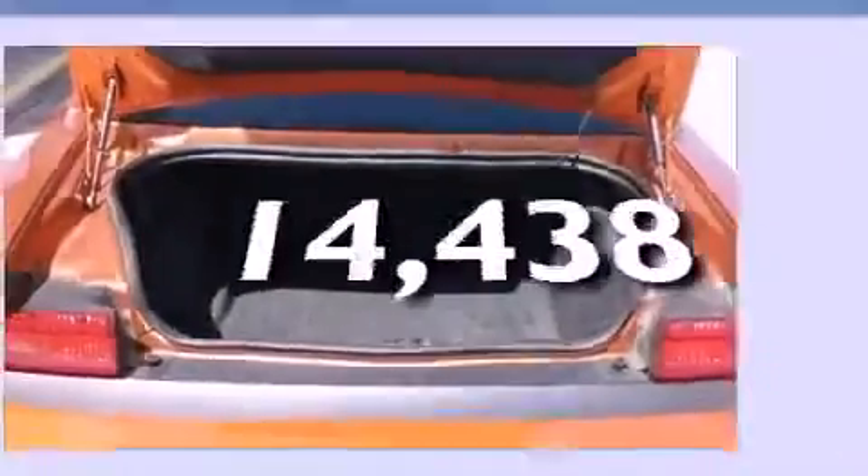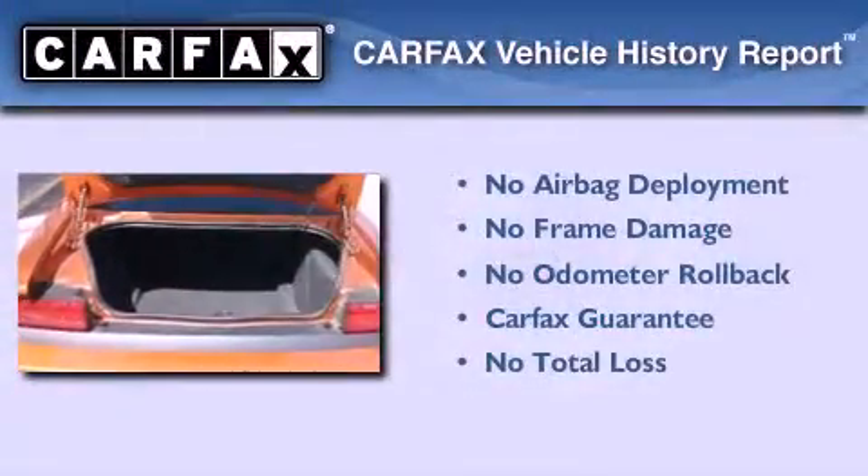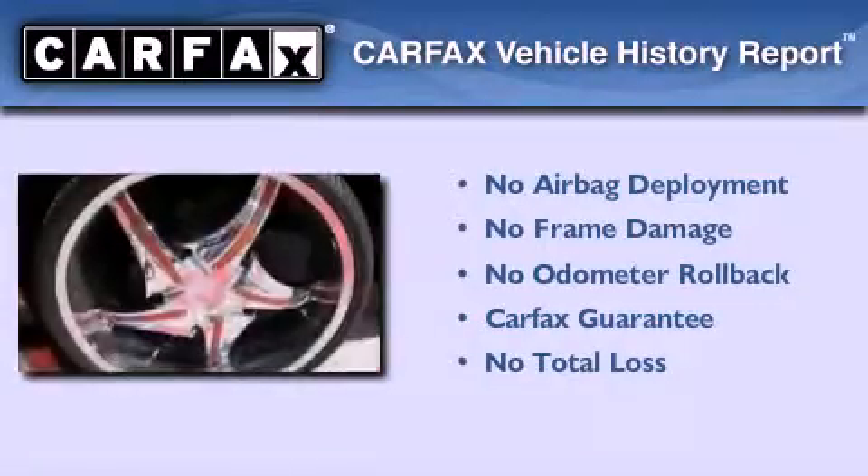This vehicle has less than 15,000 miles. Not to mention that this Dodge qualifies for the Carfax buyback guarantee.